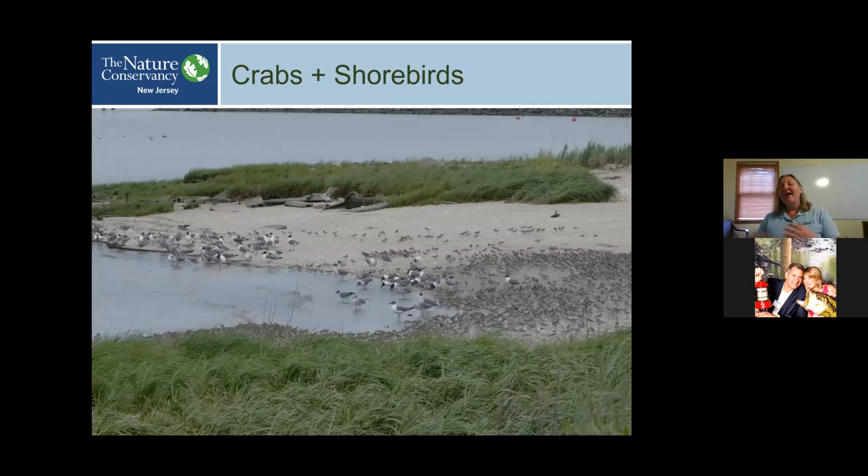If they make it through the gauntlet, they become adult, mature horseshoe crabs in five to ten years, and we see them on the beaches again. They have pretty high site fidelity — horseshoe crabs that hatched on Delaware Bay beaches may not return to the exact same beach, but they're likely to come back to the Delaware Bay to spawn once they're adults.